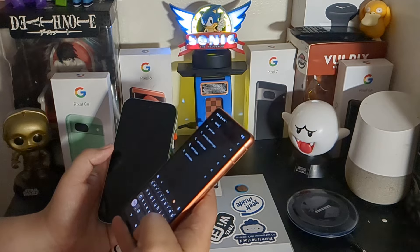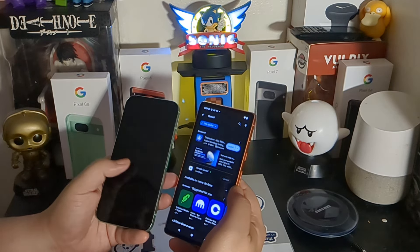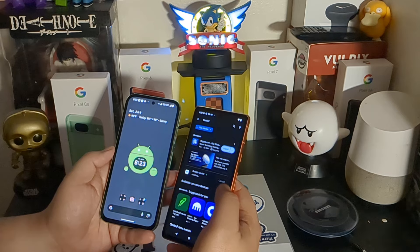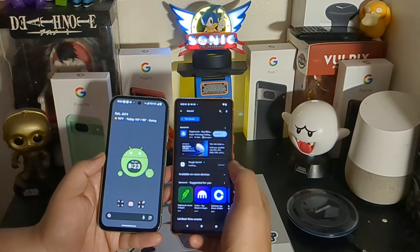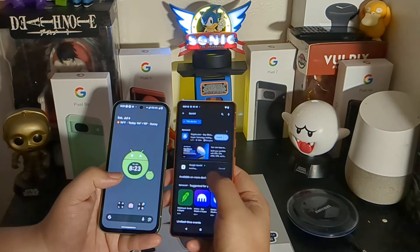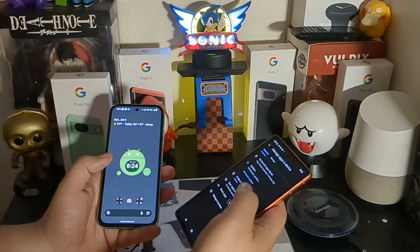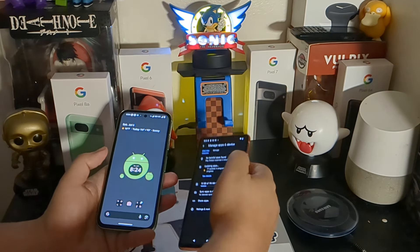Gaming on these phones should be fine. I don't play heavy intensive games, so you might want to find a creator who demos things like Genshin Impact. I played basic games like Pokemon Go and Ninjas Must Die, and they run fine on both phones with no hiccups. You would see a slight difference in scrolling — a little jank on the Pixel 7a due to the Tensor G2 processor — but overall it's smooth.